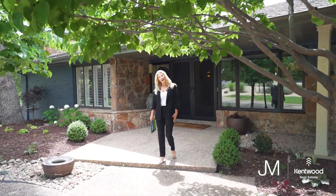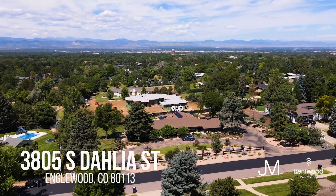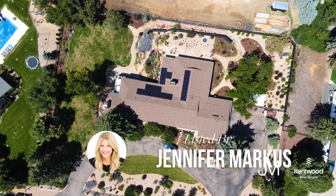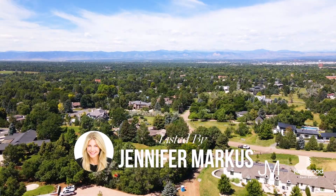Hi and welcome to 3805 South Dahlia Street. This home is located in the heart of Cherry Hills, situated on 1.08 acres with full panoramic mountain views.